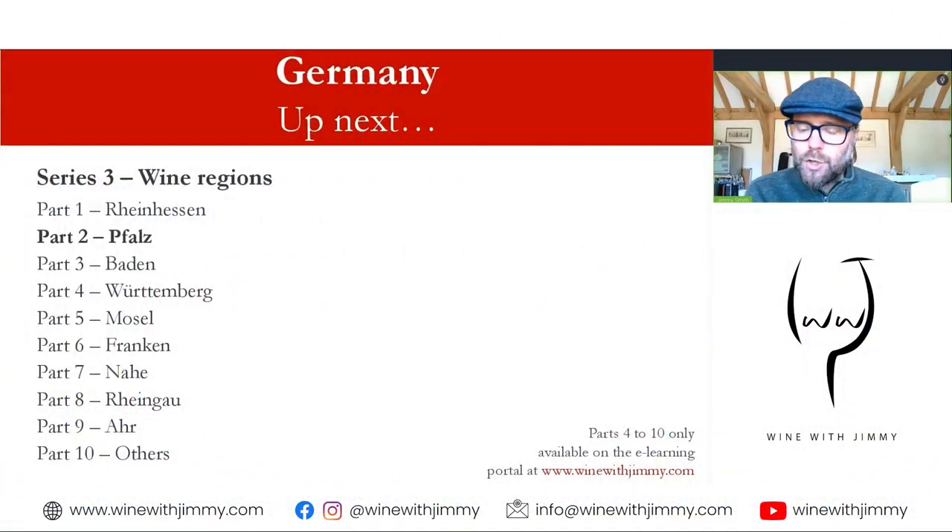That brings me to a conclusion of the Rheinhessen. Please do get in touch with your questions and comments. Have you visited the likes of Gunderloch or Keller? Have you been to the Rheinterrasse or the Rheinhessen? Do you like the wines of this area? If you want access to the full series, go to winewithjimmy.com for full subscription access. Until next time, I've been Jimmy Smith — thank you very much, goodbye.